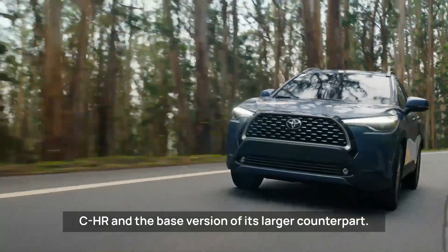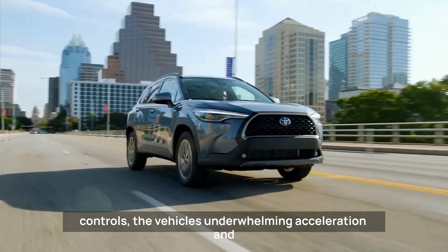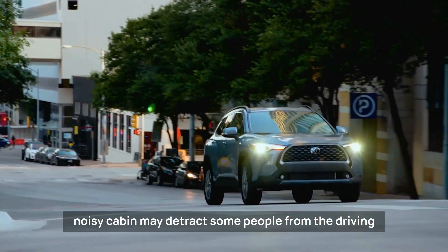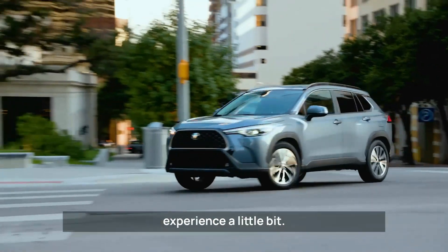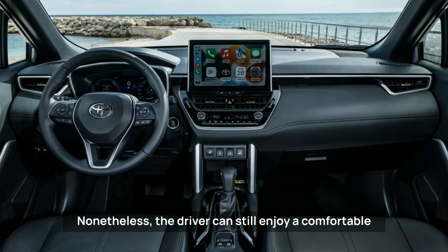Despite its functional design and user-friendly controls, the vehicle's underwhelming acceleration and noisy cabin may detract some people from the driving experience. Nonetheless, the driver can still enjoy a comfortable and spacious ride thanks to the elevated seating position and ample headroom.